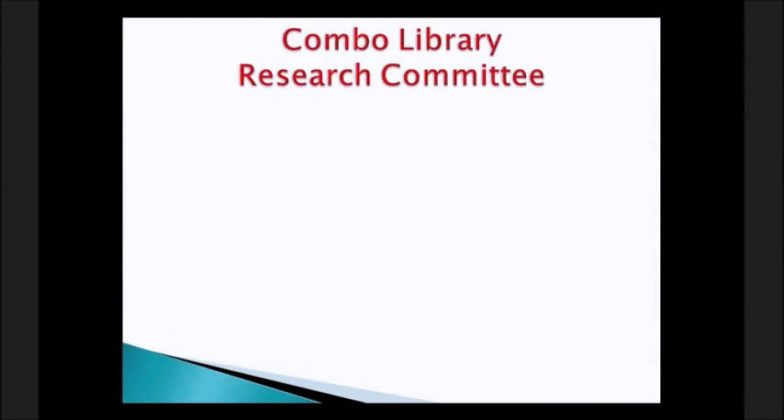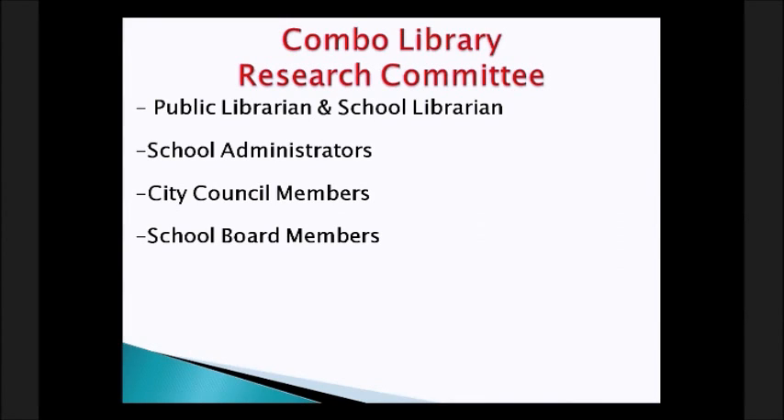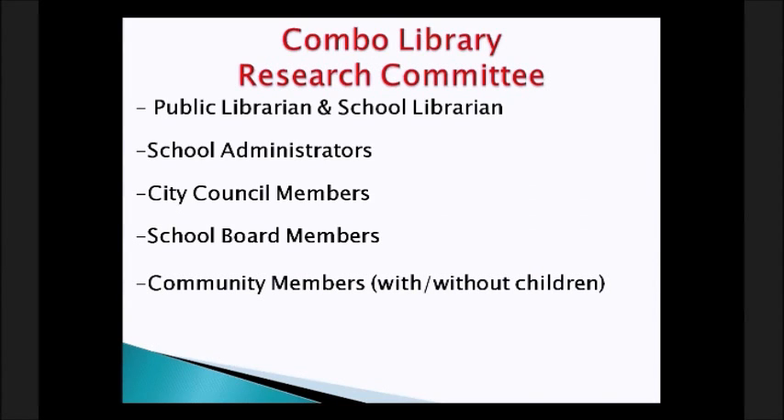There would need to be a research committee to research all the different options. Who should be involved? Involvement from both the public librarian and the school librarian. You'd also want school administrators, city council members, school board members, and community members — with or without children. Consider having a lawyer on your committee to help with legal issues, someone good at writing grants, or perhaps a knowledgeable construction engineer if you plan to build a new library.